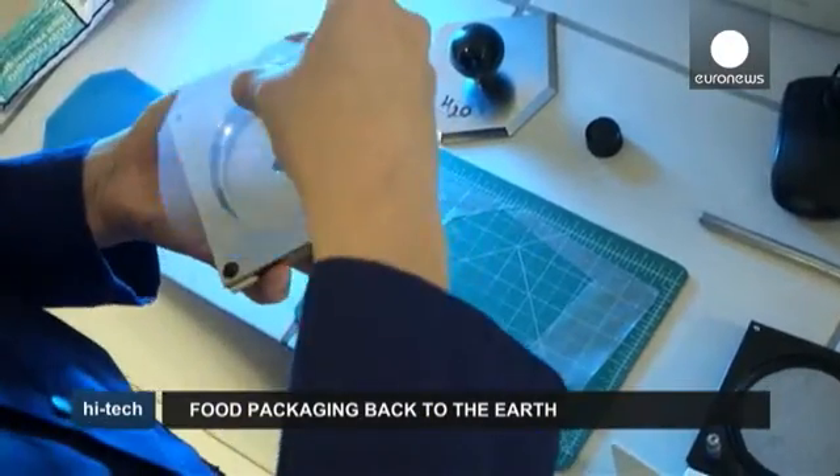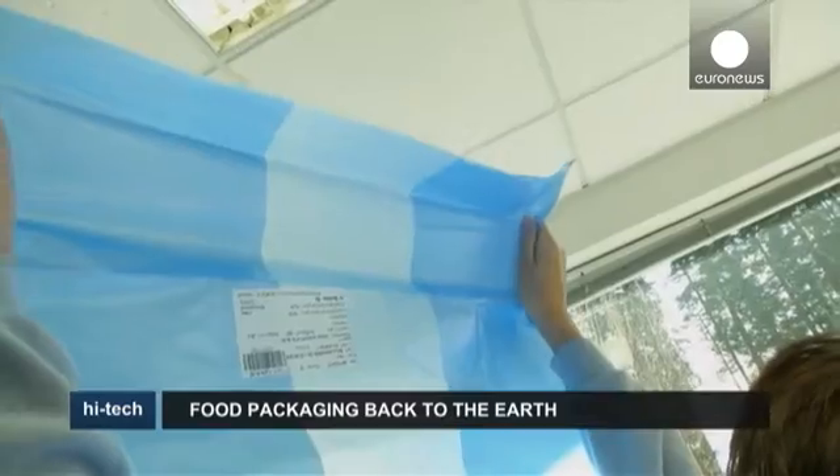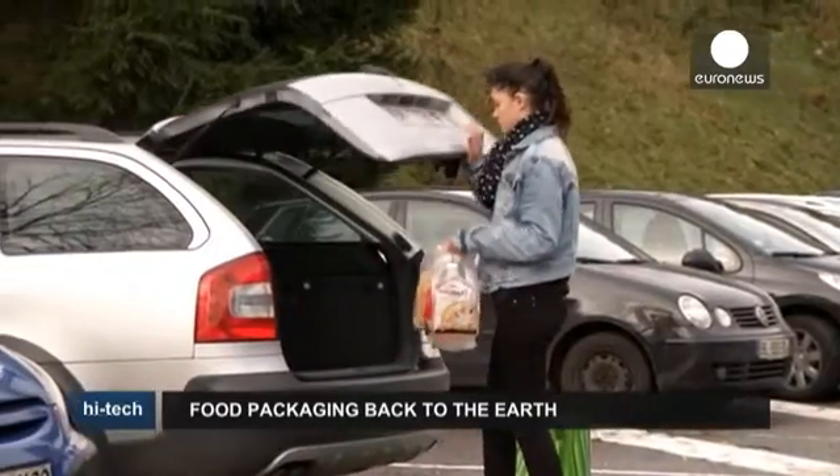The Suchipak project is a long-term one, but researchers hope that in the future, packaging will be completely recycled, returning to nature as compost to fertilize the soil.